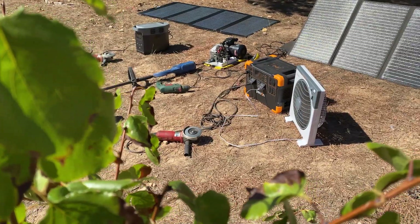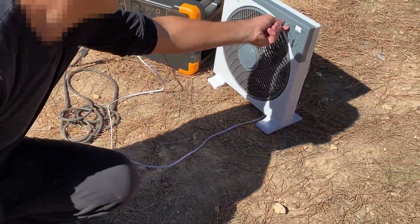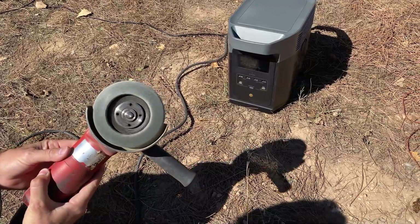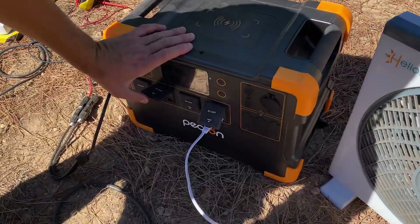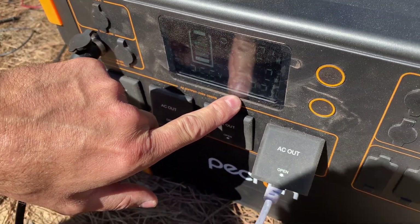Three hours later, all the devices are still on. We are surprised that both batteries are still quite charged because the solar charging is really efficient — they would have lasted many more hours. That's impressive. But the Liberty engine will have continued indefinitely.